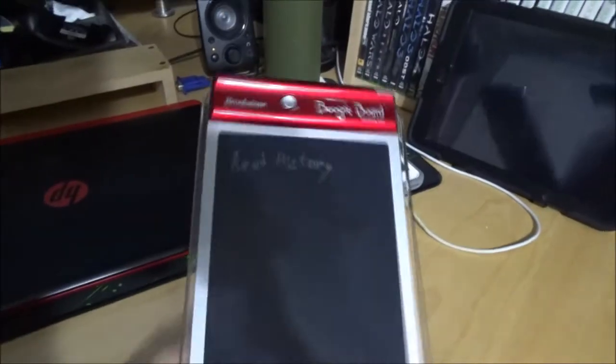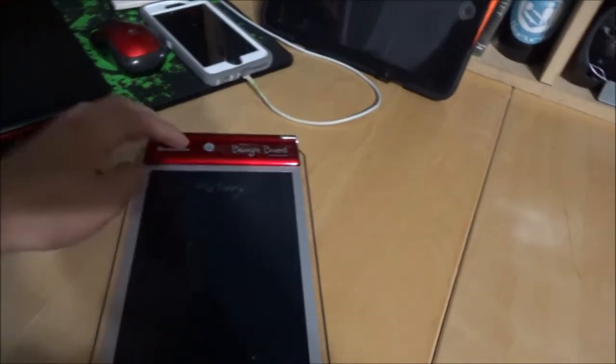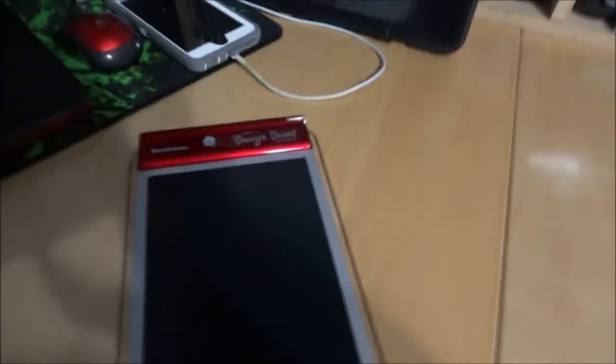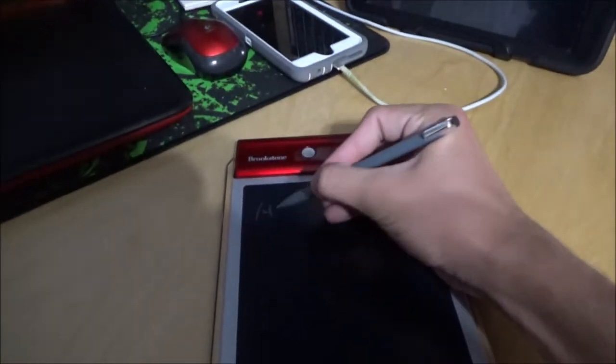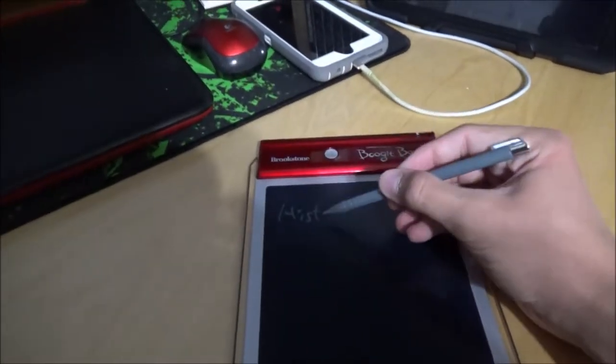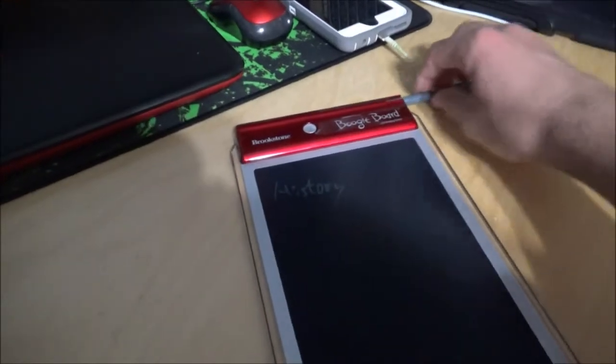This little thing is called a boogie board — it's great. You can take notes on it and then erase it. It saves so much paper. I have to rewrite to read my history textbook or else I will forget. Need to take notes. College is fun.